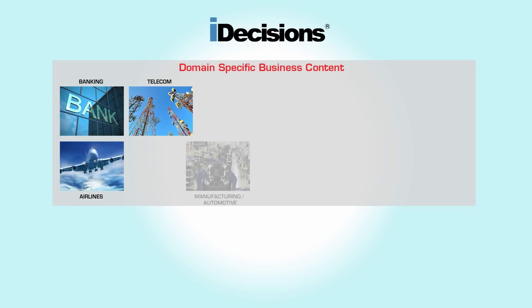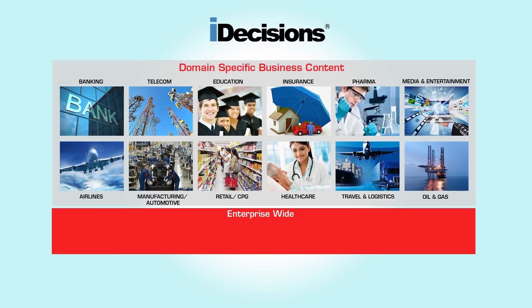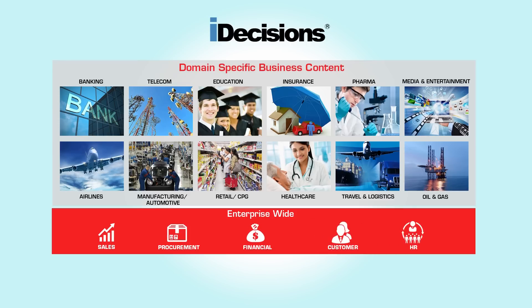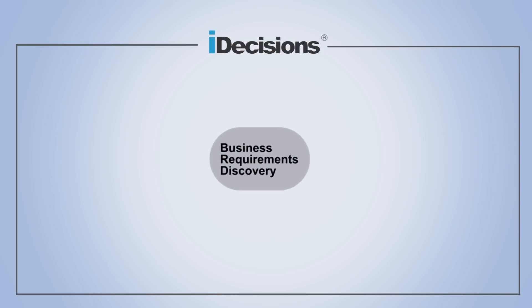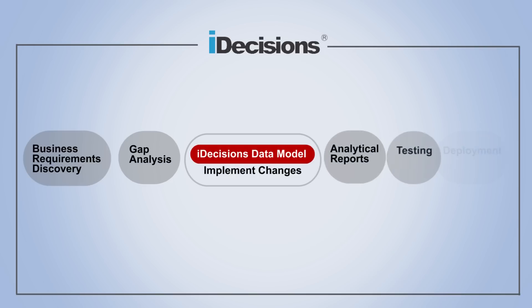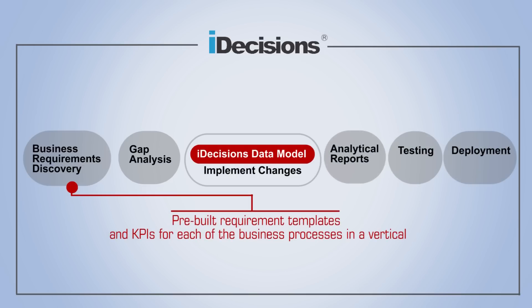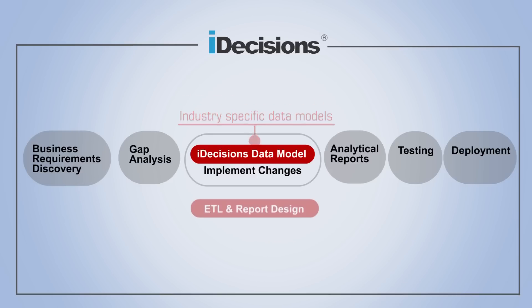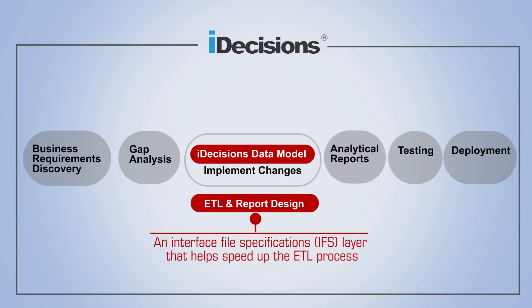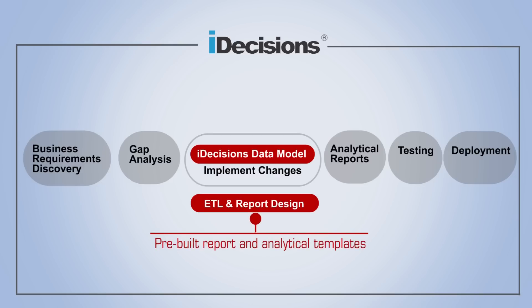iDecisions' adapted agile BI has offerings across 13 industry verticals. iDecisions captures data at the lowest granular level, thus becoming the foundation layer for any analytical quest on data. iDecisions jumpstarts the requirement gathering, technical and functional gap analysis, and data model design phases. Its framework provisions pre-built requirement templates and KPIs for each of the business processes in a vertical, industry-specific data models, an interface file specifications IFS layer that helps speed up the ETL process, and pre-built report and analytical templates.